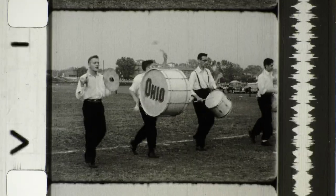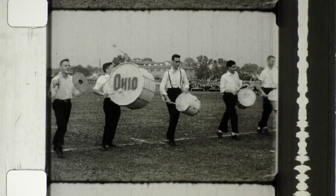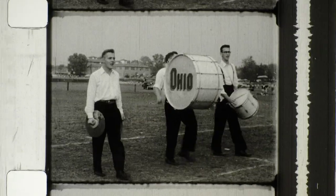The drums are still at it, diligent as ever. However, the fellow with the big one told us he is thinking seriously of taking up the piccolo.